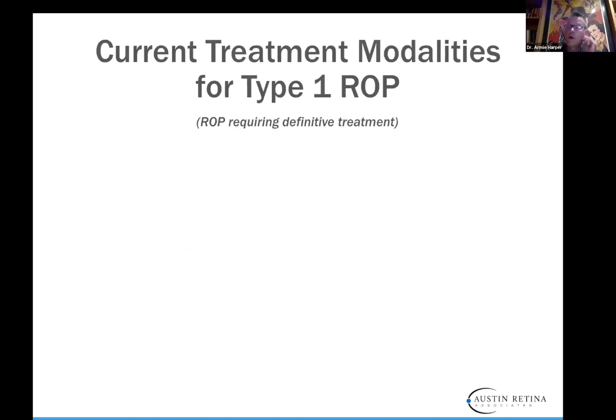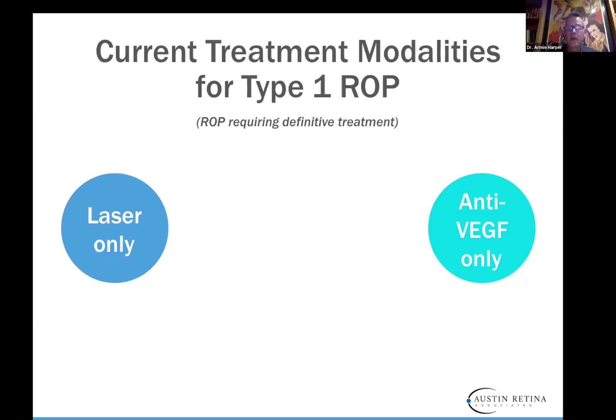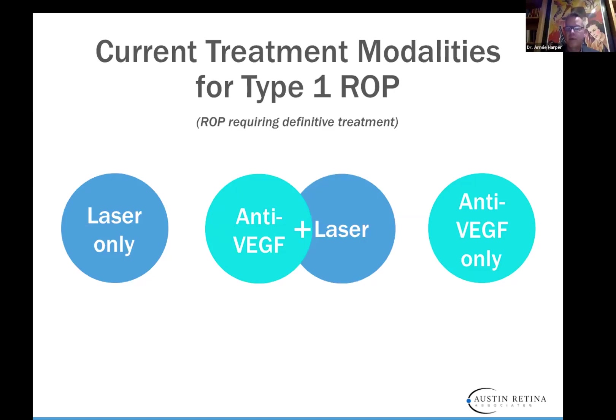There are a couple of different treatment modalities for ROP worldwide. Cryotherapy was originally used, started in Japan, pioneered by Earl Palmer at the University of Oregon, and was fairly effective. After that, laser took over ROP and is still an excellent treatment for type 1 ROP. We also use anti-VEGF therapy now. The two drugs we'll talk about today are Bevacizumab and Ranibizumab. Some people use anti-VEGF therapy plus laser, either concurrently or later.